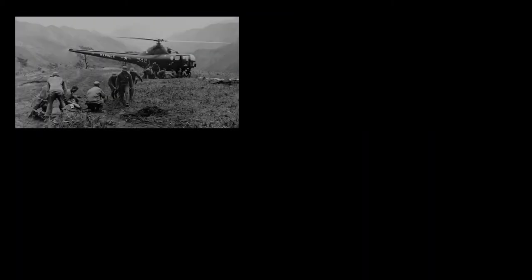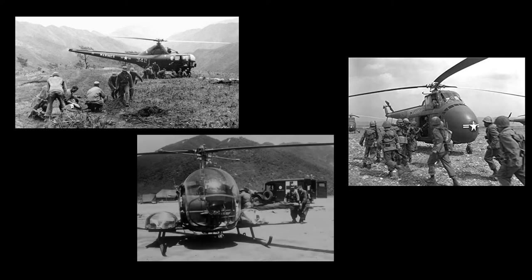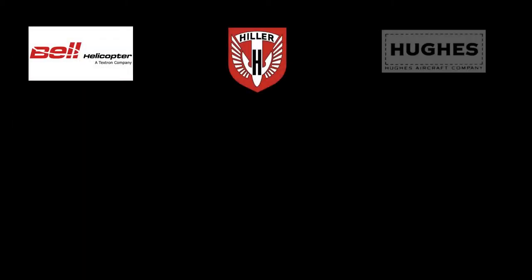On October 14, 1960, the United States Navy asked 25 helicopter manufacturers on behalf of the United States Army for proposals for a light observation helicopter, or LOH. A total of 13 manufacturers entered the competition. Eventually, helicopters proposed by three companies were selected for flight testing: Bell, Hiller, and Hughes.